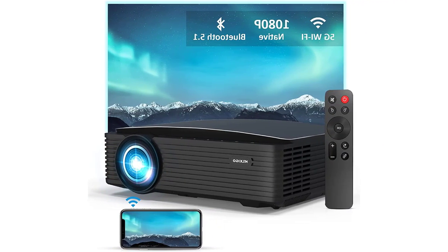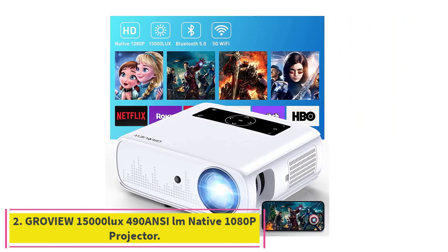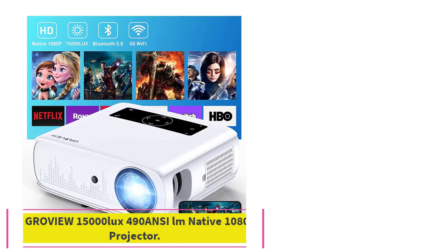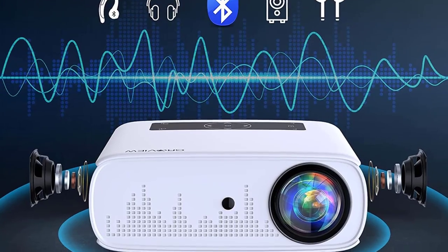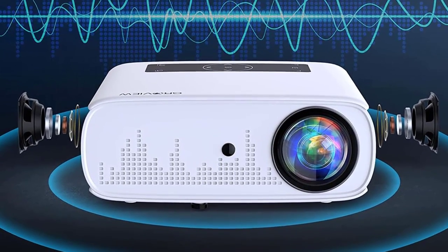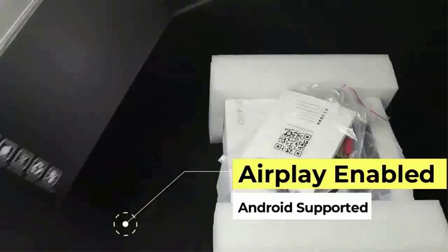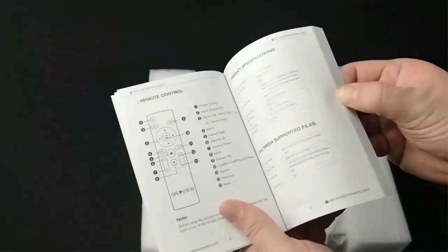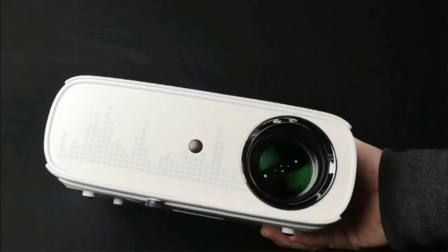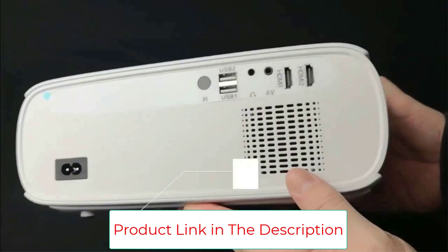Number two: the GrowU 15,000 lux / 490 ANSI lumen native 1080p wireless dual-band movie projector. It features ultra-fast 5GHz dual-band Wi-Fi for synchronizing your smartphones in a clean, smooth process, allowing you to stream gaming and video content with quality and speed for a home theater experience.